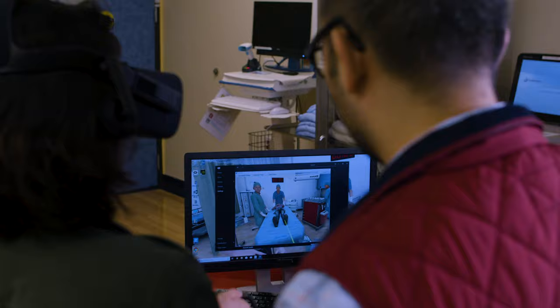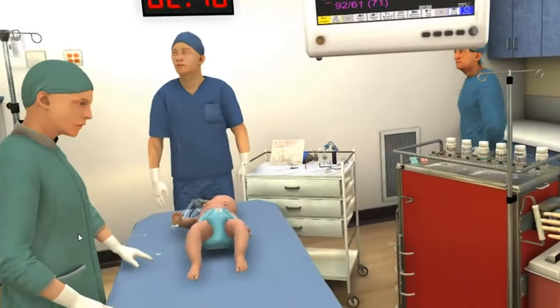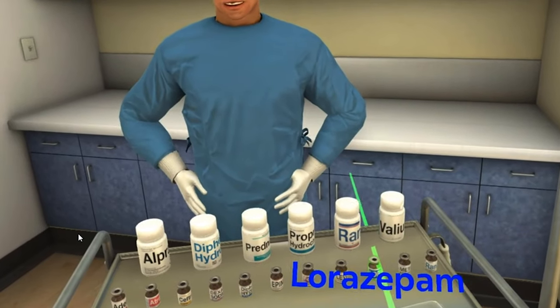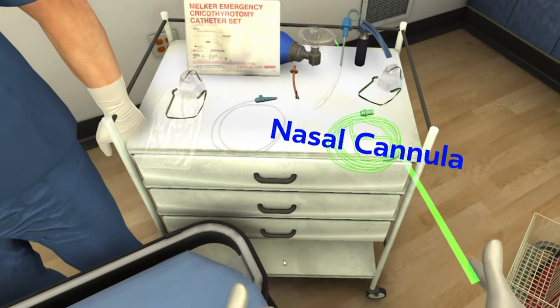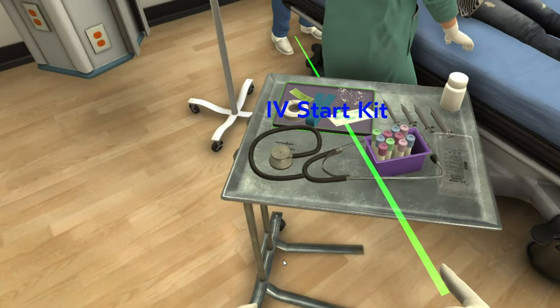When you enter VR and place the headset on, you take the place of the physician. We were able to use the controllers to point at medications, point at the equipment, and even point at the patients and examine them — because that's what doctors and nurses do.